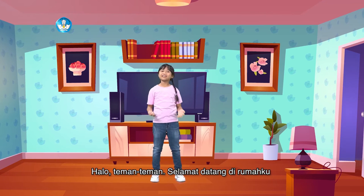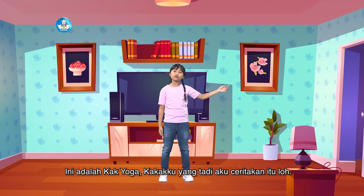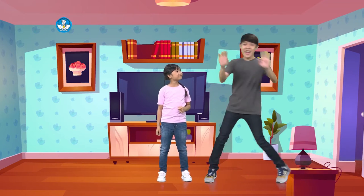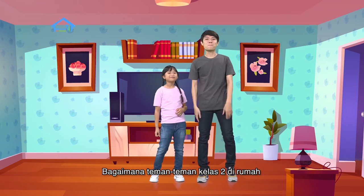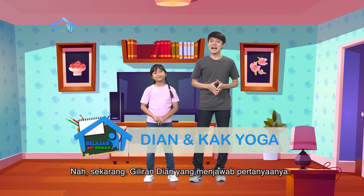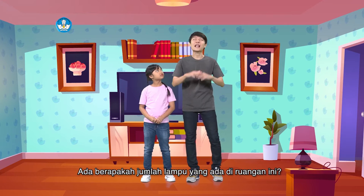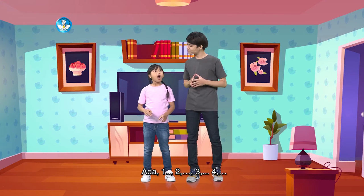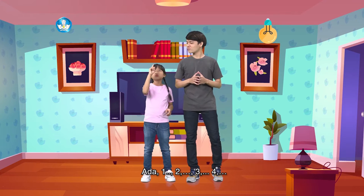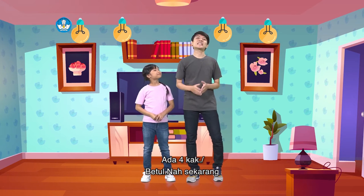Halo teman-teman, selamat datang di rumahku. Ini adalah Kayoga, kakakku yang tadi aku ceritain lho. Halo teman-teman semua. Bagaimana, teman-teman kelas 2 di rumah sudah berhasil menjawab pertanyaannya belum? Nah, sekarang giliran Dian yang menjawab pertanyaannya. Ada berapakah jumlah lampu yang ada di ruangan ini? Ada 1, 2, 3, 4. Ada 4, kak. Betul.